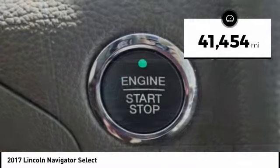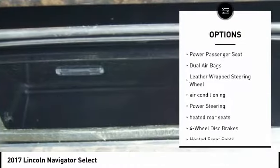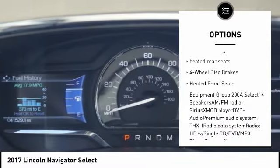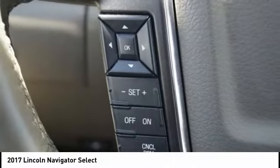This vehicle has less than 45,000 miles. Here are some of this vehicle's great options: traction control, power lift gate, power passenger seat, dual airbags, leather-wrapped steering wheel, air conditioning, power steering, heated rear seats, four-wheel disc brakes, and heated front seats.